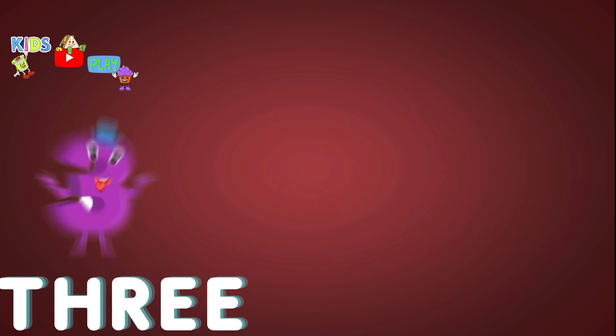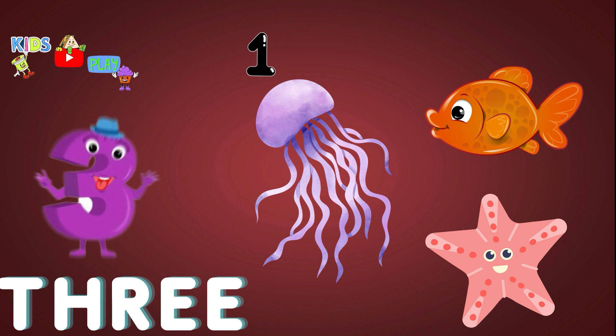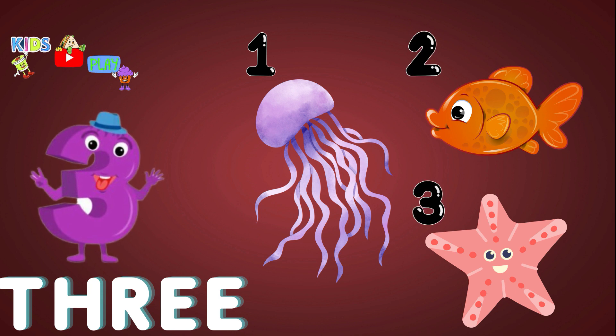Three. One. Two. Three. Three. Sea animals.